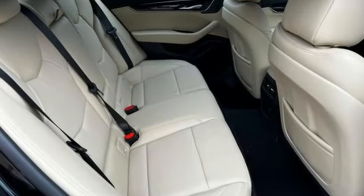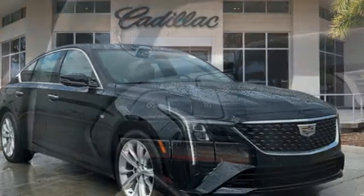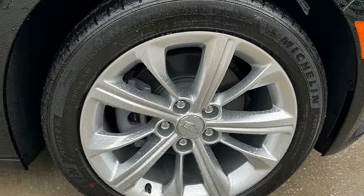Features include integrated navigation system with voice activation, front heated and ventilated leather bucket seats, Wi-Fi hotspot, self-sealing all-season front and rear tires, and an intercooled turbo inline four-cylinder engine with rear-wheel drive.